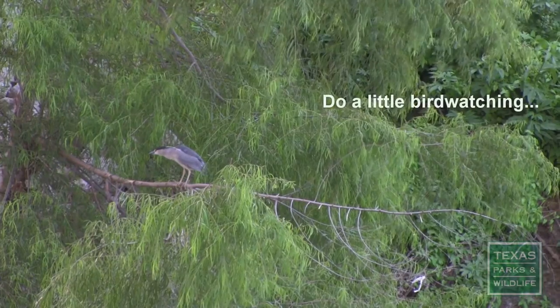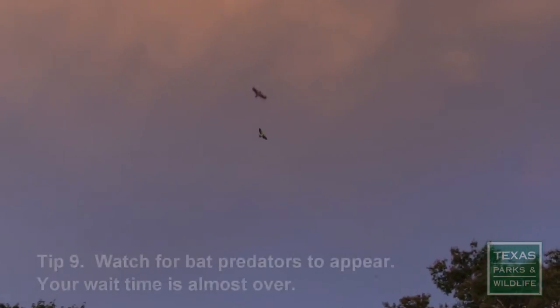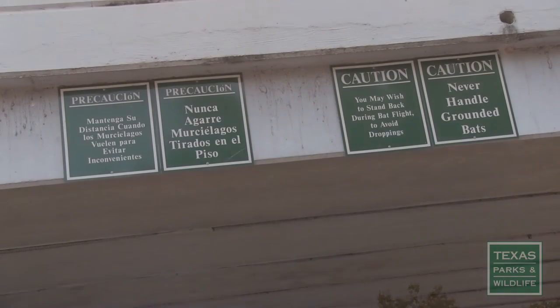Maybe do a little bird watching while you wait. Tip 9: Watch for bat predators to appear like hawks, owls, and herons. Their arrival usually means your wait time is almost over.